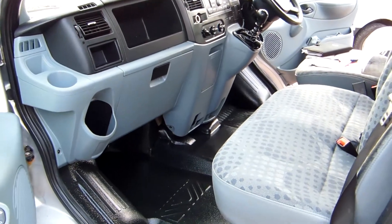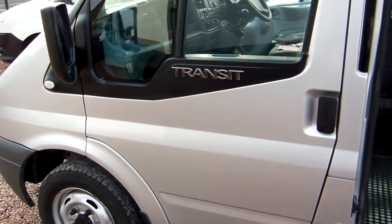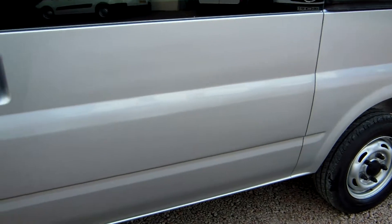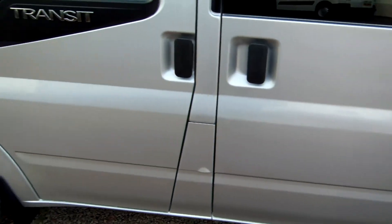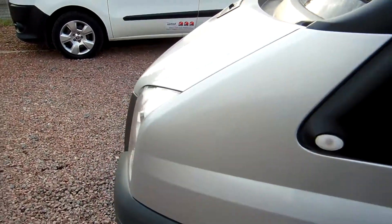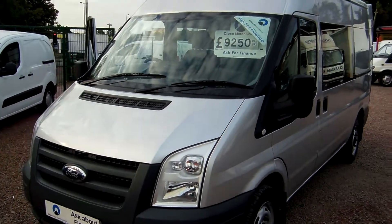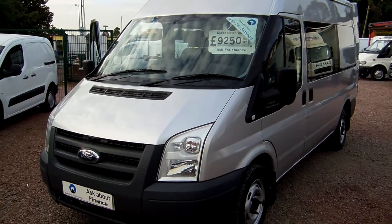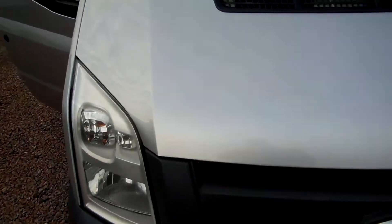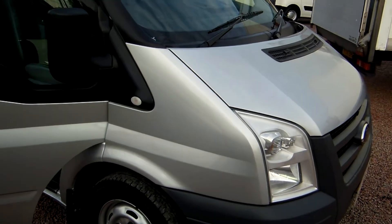2.2 turbo diesel, front wheel drive. This one also has the added benefit of being the 115 horsepower with the six-speed gearbox, so it's got a bit more grunt under the right foot. Really the credentials and specifications of that van make it an extremely desirable proposition for us, and we're quite excited to have it in stock. With two of them, they will not hang about for long.